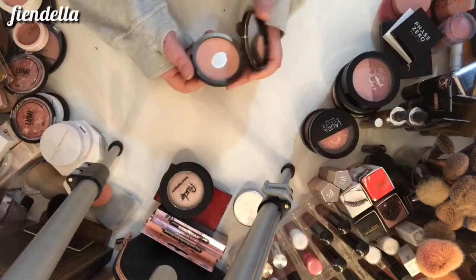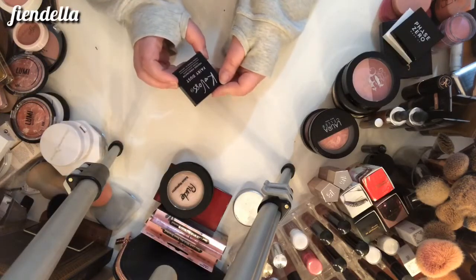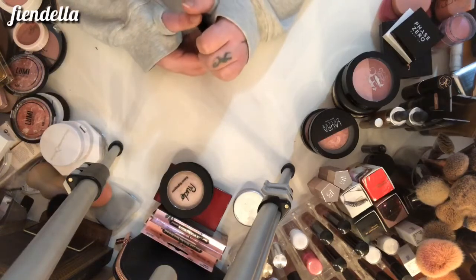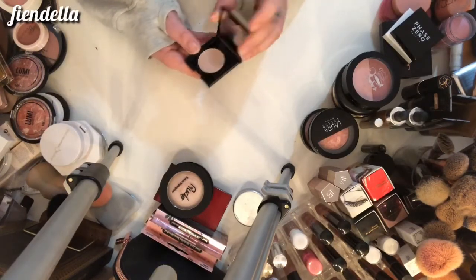This is the Sephora Golden Hour highlighter in Dusk — I've panned this, I really love this highlighter. I haven't used it in a bit but I am going to keep it. This is the K Vos Fairy Dust pressed highlighter in Moonlight — I just recently got this, it's pretty, and I'm going to keep it.